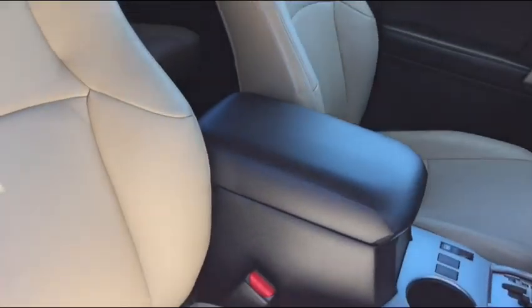Originally this had cloth seating — they went and added leather, and then they traded this in and got a Tundra. They're non-smokers. Let me come around to start it up. It has the all-weather 4Runner mats.